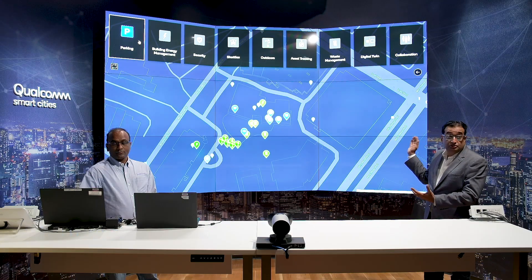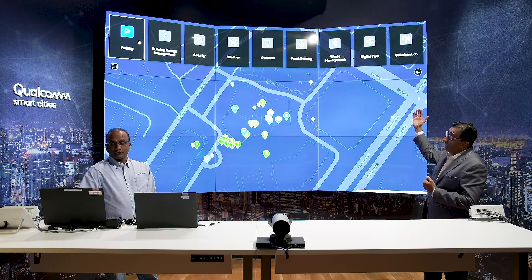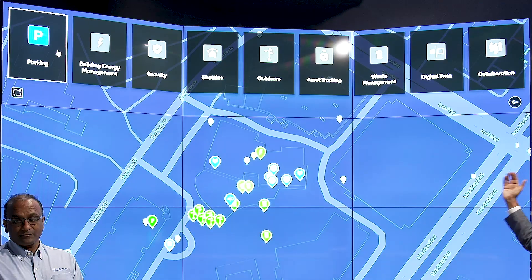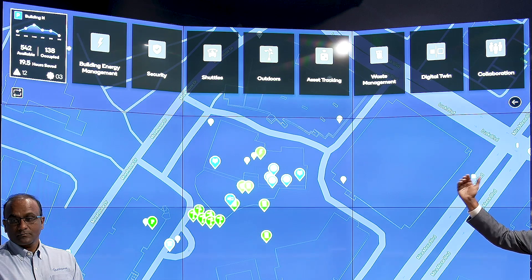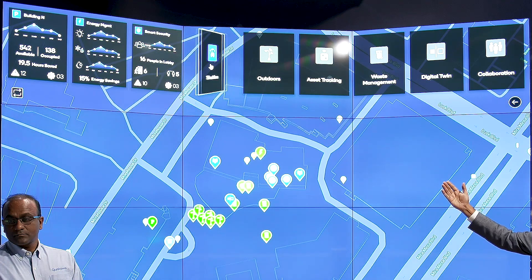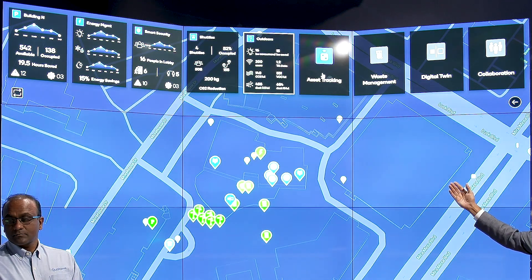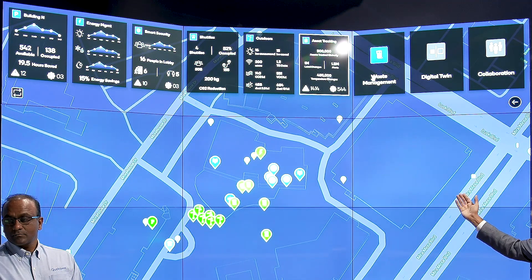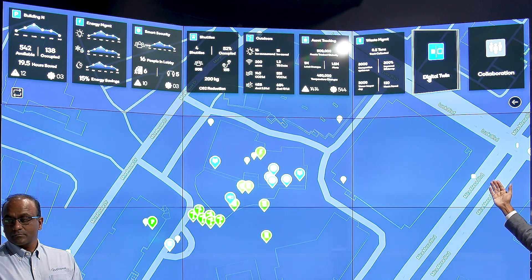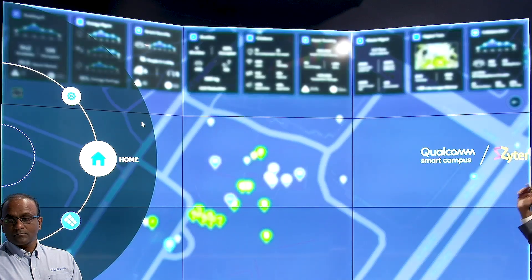Let's start with a first view of how the Command and Control Center looks as a standalone. You see multiple cards on top. These are the verticals: parking, building energy management, security, smart transportation, complete outdoors and lighting, asset tracking, smart waste management, digital twin of the entire campus, and a complete collaboration and workflow.